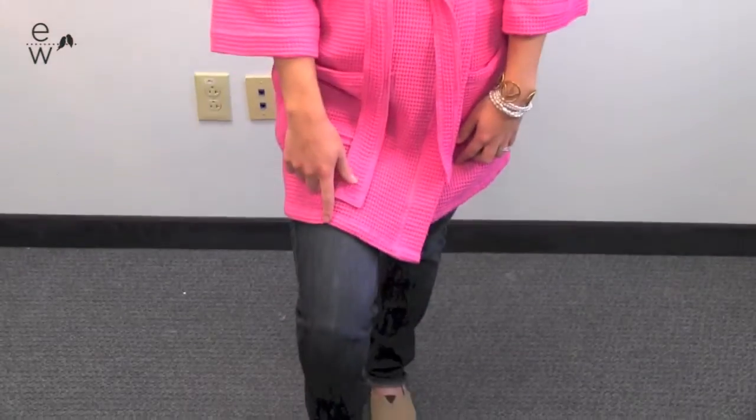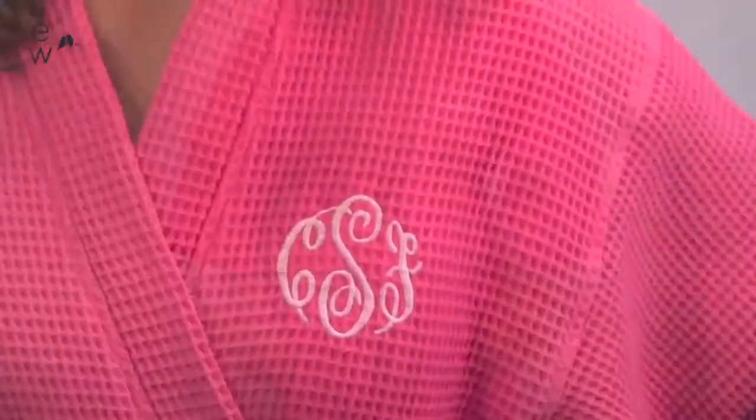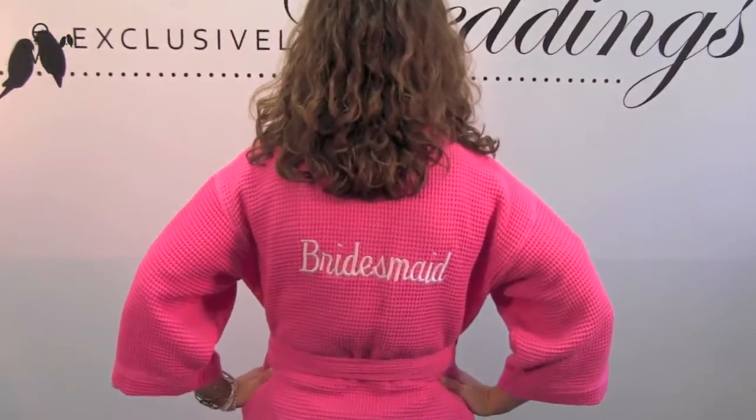It also comes to right above my knee and I'm 5'4". It can be personalized on the front and on the back in one of our 20 thread colors.